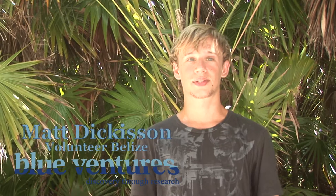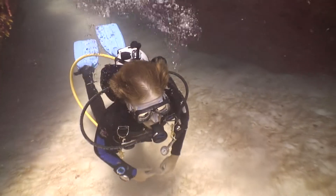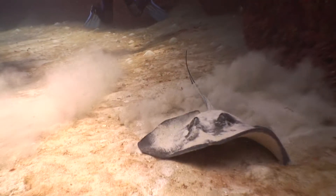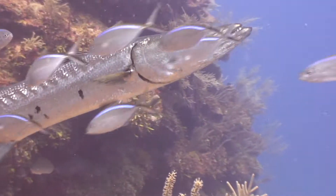My favorite dive — I have to say that was Canyons. We did a series of swim-throughs, which was quite an experience. Canyons has just been a really exciting dive every time, and the barracuda — terrifying, but I love it as well.